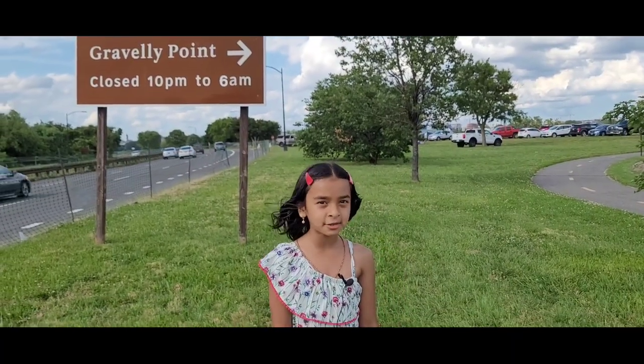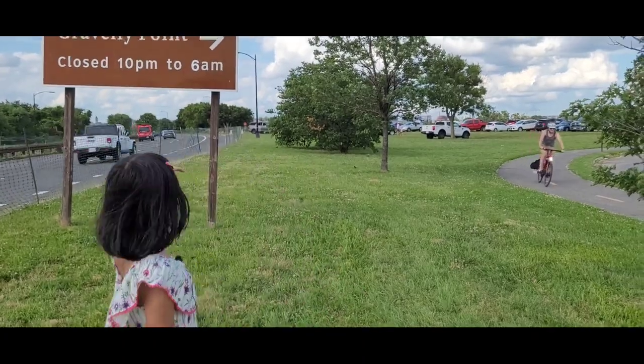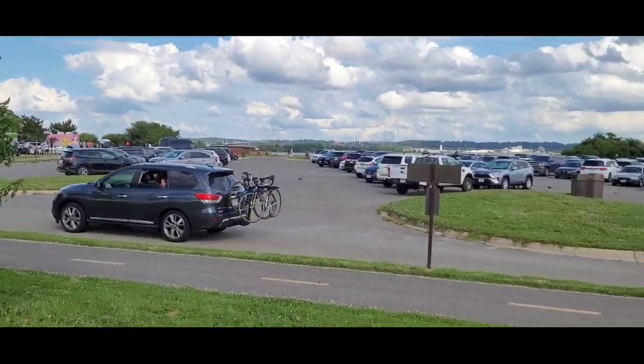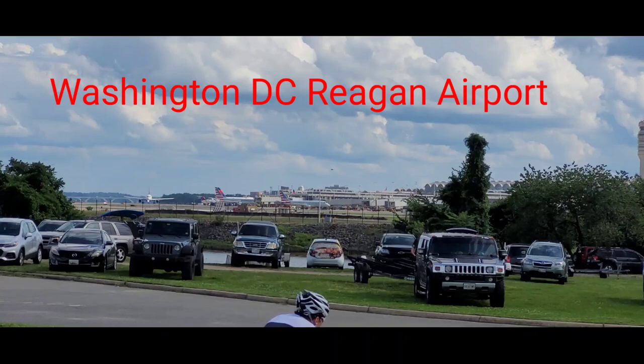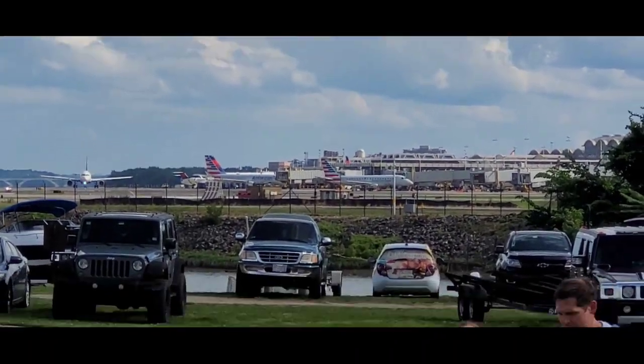Hi friends, we are at Gravely Point Park since my summer break started. Here is the parking lot. It's near the airport so we can see planes. It's right over there — Regan Airport Road.